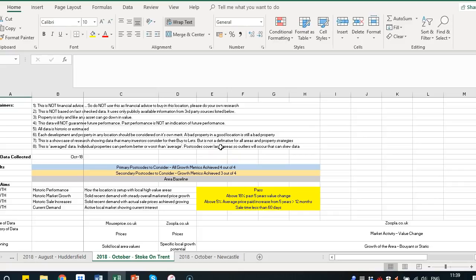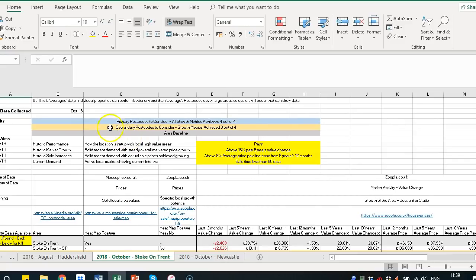If you've looked at any of our Hotspot series before, you'll have a good idea of what this follows. If it's brand new to you, here's a basic outline. There are four key metrics that we look at: historic performance, historic market growth, historic sale increases, and current demand. We have our own internal metrics to assess these and I'll go through these in a bit more detail in a second.